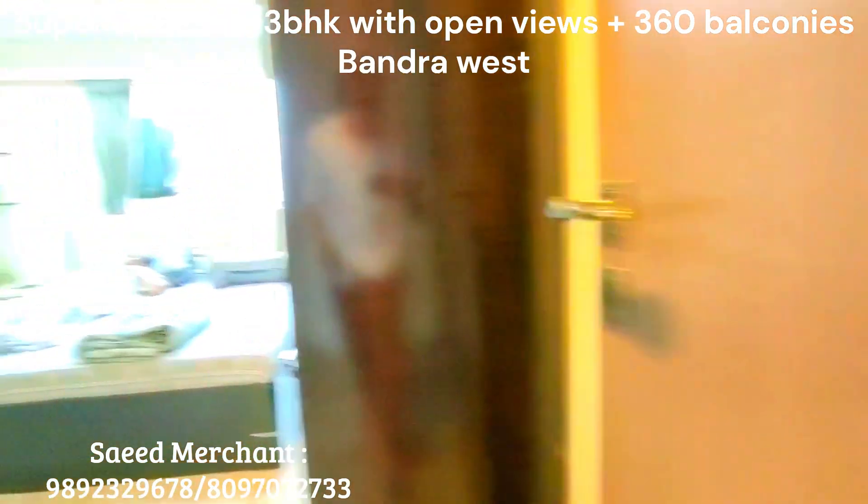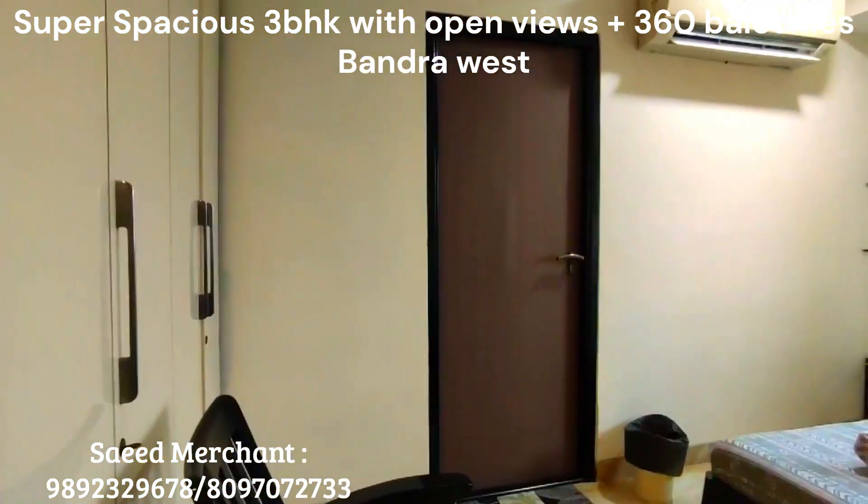Servant's bathroom on each floor. One flat per floor — a great deal.